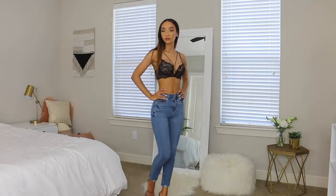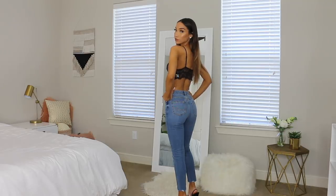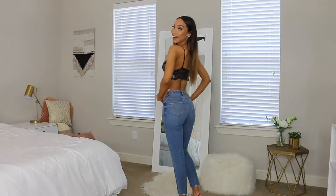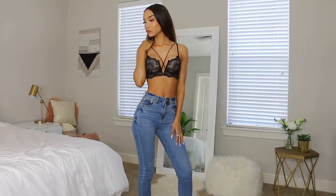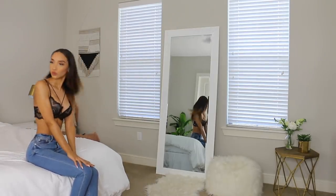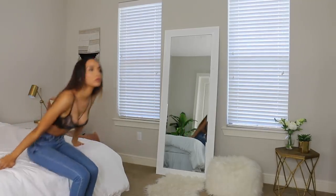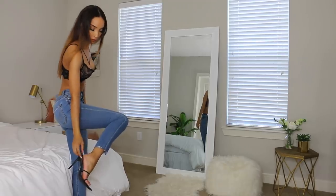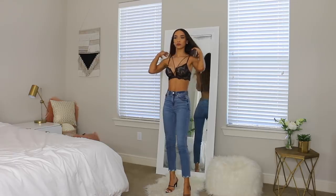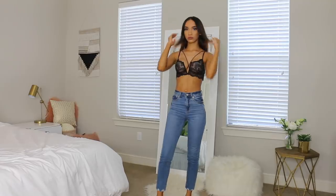These jeans are also from American Eagle, size double zero, regular length — they fit me really well around the waist, which is most important to me. I'm also wearing these black heels from Fashion Nova — they're a pointed toe strappy sandal and the straps can be worn different ways. Black lace top, jeans, cute heel — a quick date night outfit. Throw a jacket over it and you're good to go.